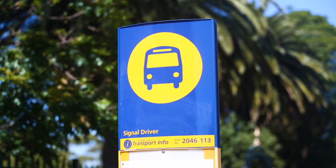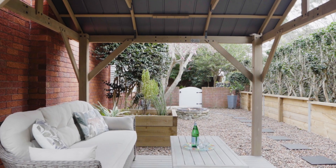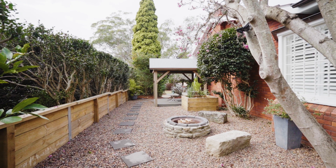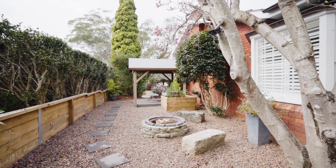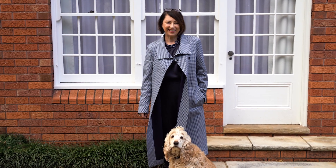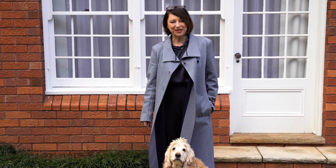A school bus to Beecroft Primary right at the door rounds out the appeal, with beautiful local bushwalking trails nearby and easy motorway access to all major centres. Offering an enviable lifestyle for families and downsizers alike, this beautiful property is a must-see on your inspection list.